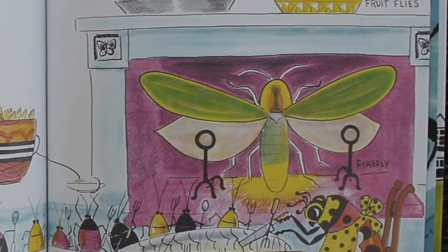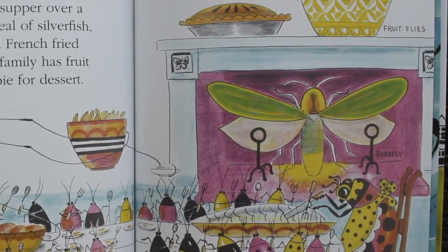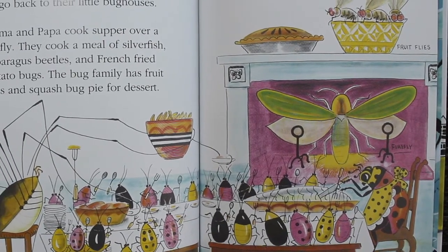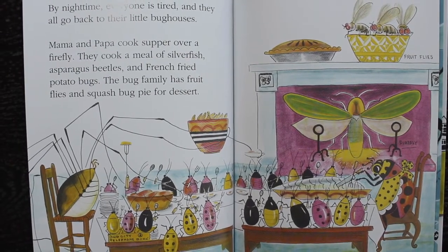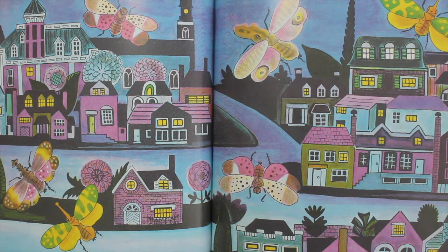By nighttime, everyone is tired and they all go back to their little bug houses. Mama and Papa cook supper over a firefly. They cook a meal of silverfish, asparagus beetles, and french-fried potato bugs. The bug family has fruit flies and squash bug pie for dessert. Then everyone goes happily to bed bug, and the lanternflies are put out all over Bug City.